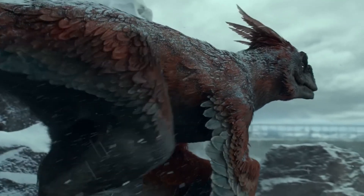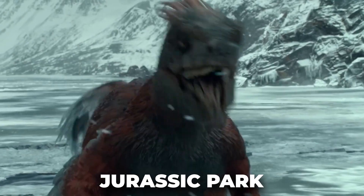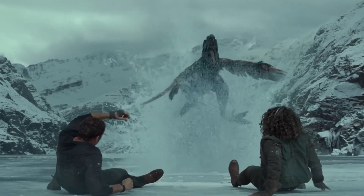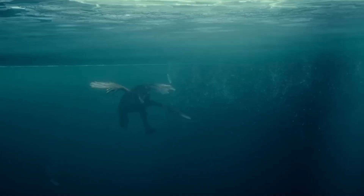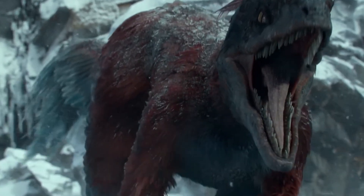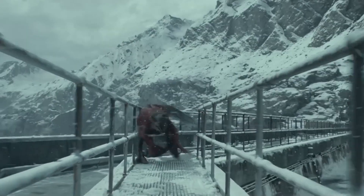Deinonychus has also left its mark in popular culture, especially through the movie Jurassic Park, where it served as the model for the raptor dinosaurs portrayed in the film, although the portrayal took some creative liberties. One such misconception is the depiction of Deinonychus as an incredibly agile and fast runner capable of chasing down prey with lightning speed.